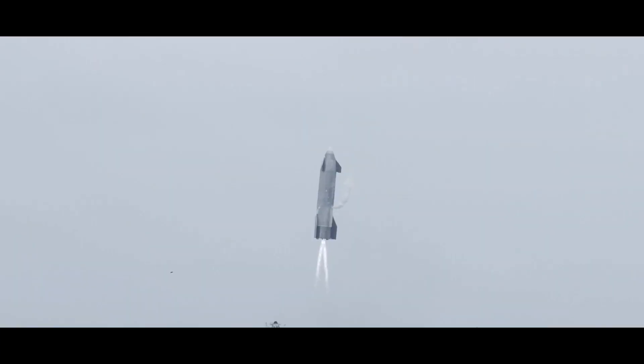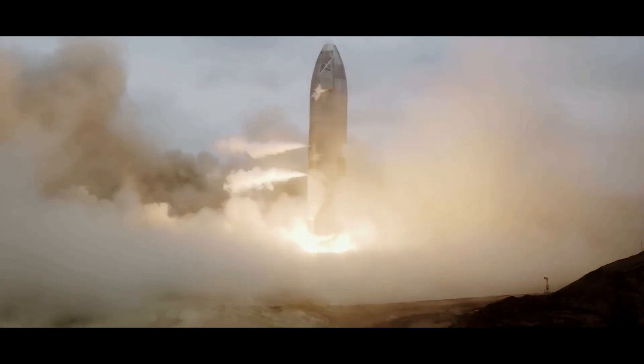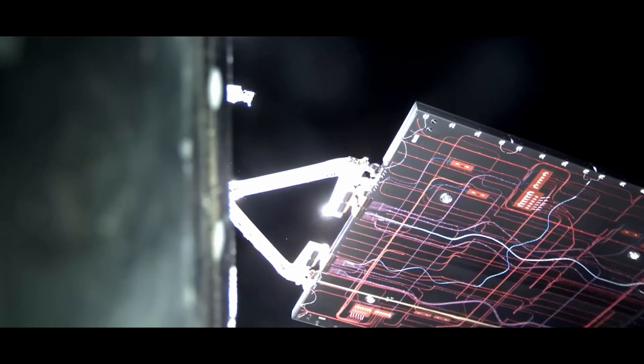SpaceX can significantly reduce the overall cost of spaceflight by repeatedly employing the same ship. There are huge production and material cost reductions because there is no longer a need to manufacture brand new rockets for each flight. By lowering the cost of lunar missions, NASA can devote more funds to other crucial areas of lunar research and base construction.